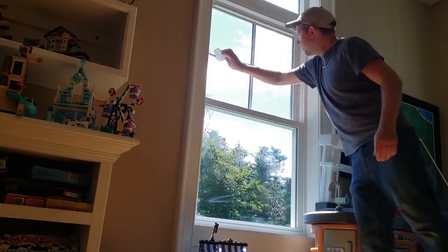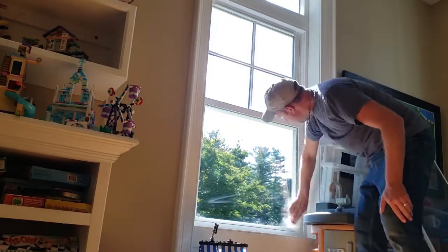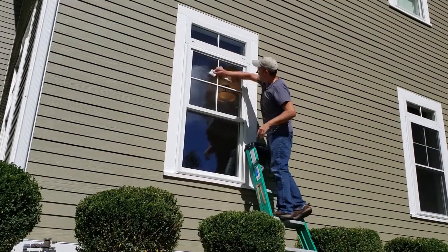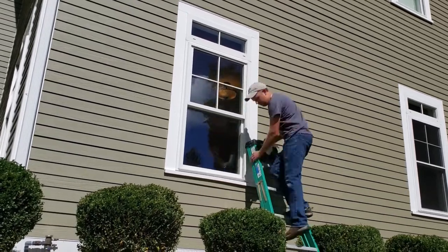But what happens if you clean the windows? Does that help? So we'll start cleaning the inside of the windows and move on to the outside of the windows. Already I'm noticing this works really well on any window that gets a lot of sunlight during the day. But once the window is clean, we'll check it.